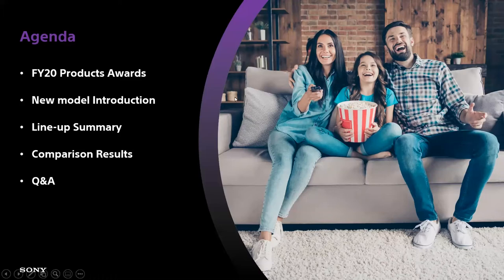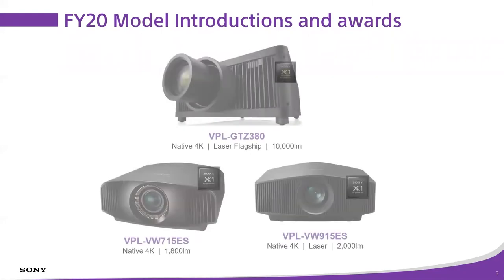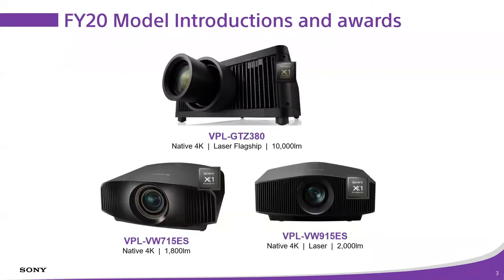Taking a look at the models we introduced last year at our virtual CEDIA event in San Diego — I was at a conference room at Sony headquarters that really replicated what we'd do for a booth tour at CEDIA, presented virtually. During those sessions we launched three new projector models: the 715 ES, 915 ES, and of course the flagship GTZ 380.